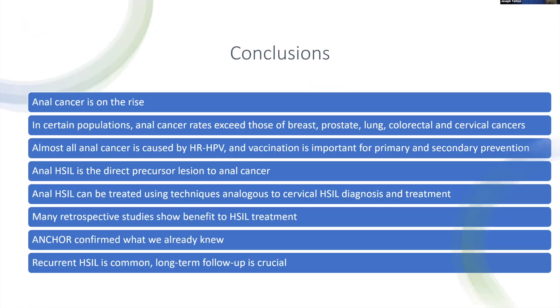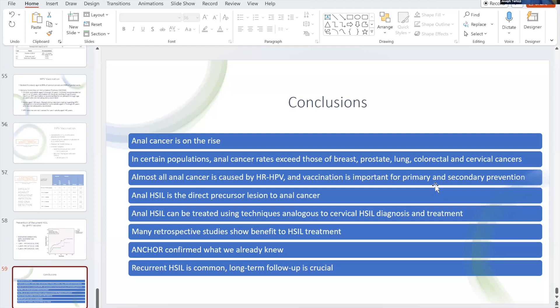In conclusion: anal cancer is on the rise, and in certain patients the rates are higher than general population risk of breast, prostate, lung, colorectal, and cervical cancers. Nearly all anal cancers are caused by high-risk HPV strains, and vaccination is important for both primary and secondary prevention. Anal HSIL is a direct precancer to anal cancer. Using cytology and HRA, we can find and ablate these lesions analogous to cervical HSIL treatment. Many retrospective studies have shown a benefit of HSIL treatment, and the ANCHOR trial confirmed what we already knew — so there's really no excuse not to screen. Recurrent HSIL is common and it's important to follow these patients long-term.